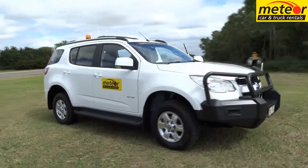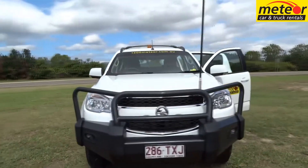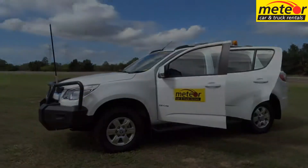Holden's Colorado is one of the most powerful mid-size wagons available, with its 2.8 litre turbo diesel putting out an impressive 147 kilowatts and a massive 500 newton metres of torque.